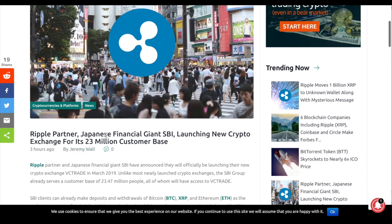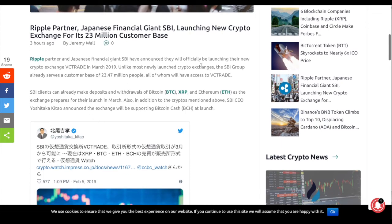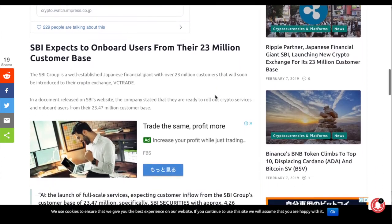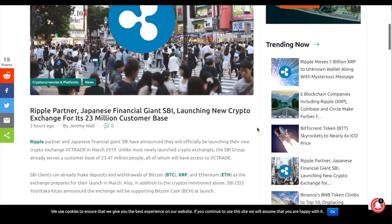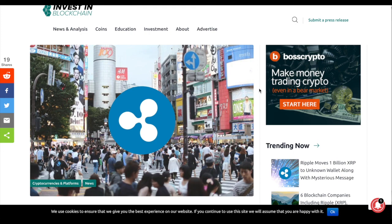Speaking of R3 and XRP, since they work closely together, there's also news that Ripple partner and Japanese financial giant SBI is launching a new crypto exchange. SBI Holding already has a huge client base of more than 23 million people, and now all of those people will be able to use crypto on their new platform. Japanese people are very pro-crypto so some good portion of them will adopt it, adding more liquidity to the market. I hope this was useful and interesting - we'll see each other again tomorrow in the next update. Thank you for watching, safe trading, goodbye.